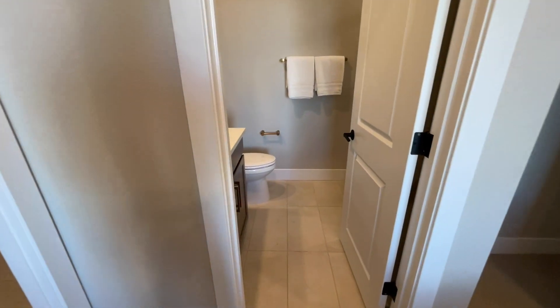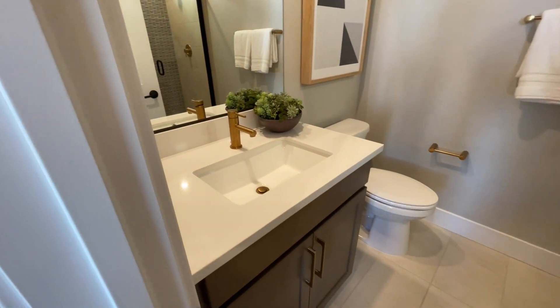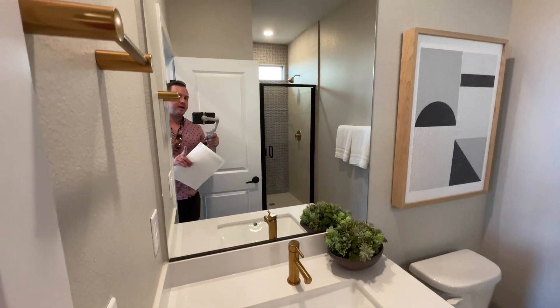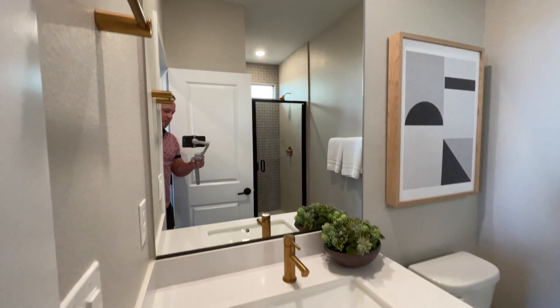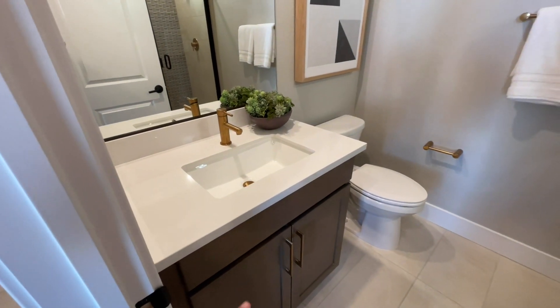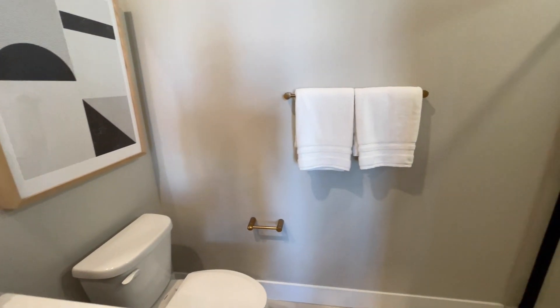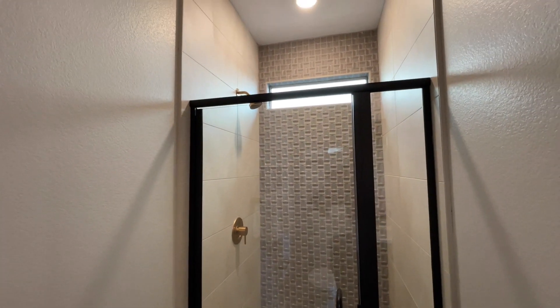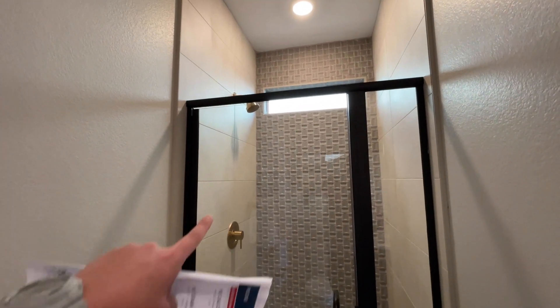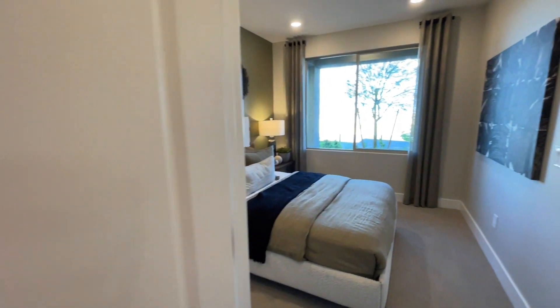Right here we have our ensuite. It looks to be upgraded cabinets, upgraded countertops, upgraded faucet, and no medicine cabinet on this one. I always tell people: get that and then go to Home Depot or Lowe's if you want the soft-close, because it is quite expensive through the builder. Really nice shower — they upgraded to tile. You have your shower head and your valve. Normally that's going to be a fiberglass composite material, so just keep those things in mind.